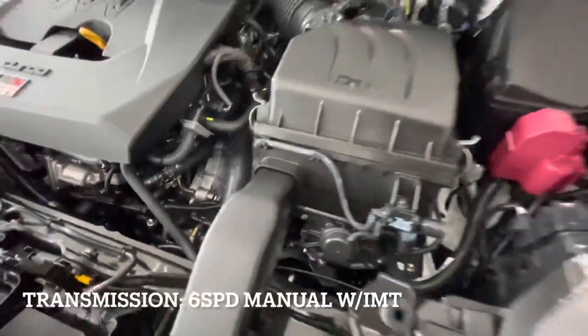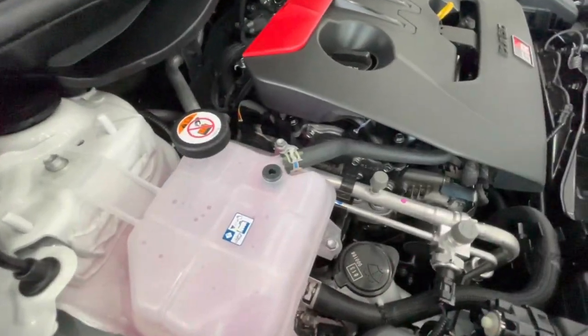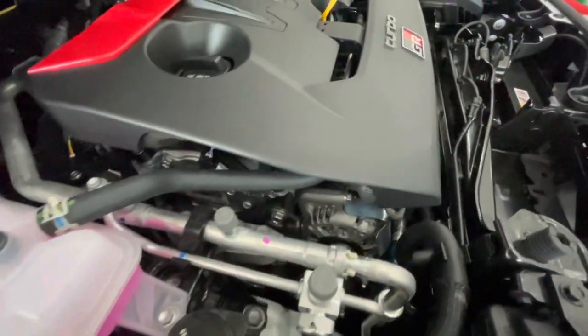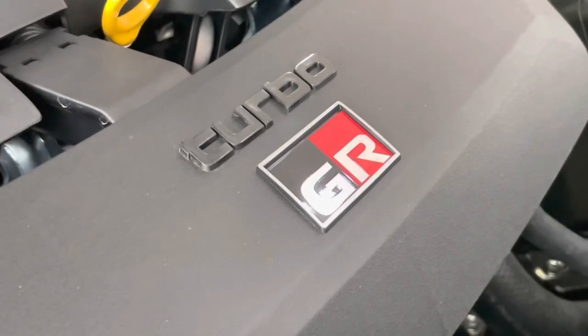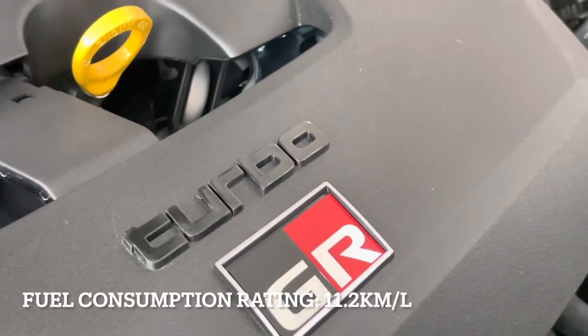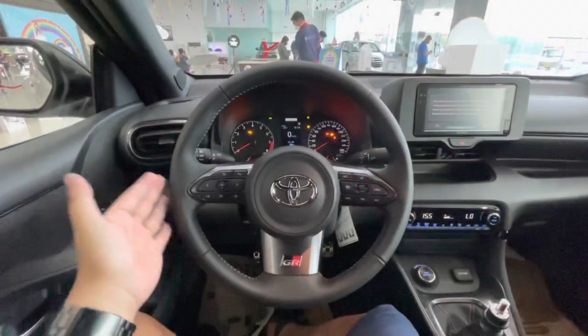It is paired with the six-speed manual transmission with Intelligent Manual Transmission feature, which automatically adjusts engine RPMs when changing gears to ensure smoother gear shifting, especially on the track. The GR Yaris also comes standard with all-wheel drive. Mixed fuel consumption rating is at 11.2 kilometers per liter.